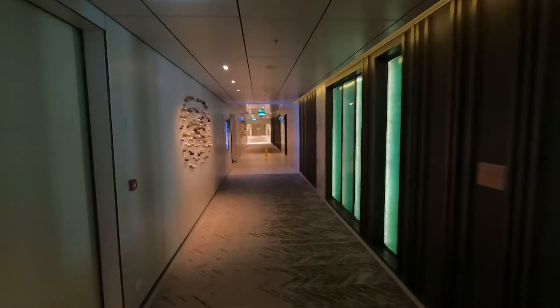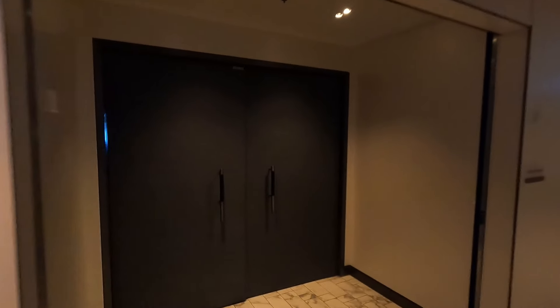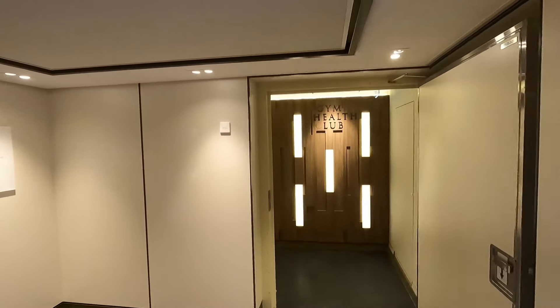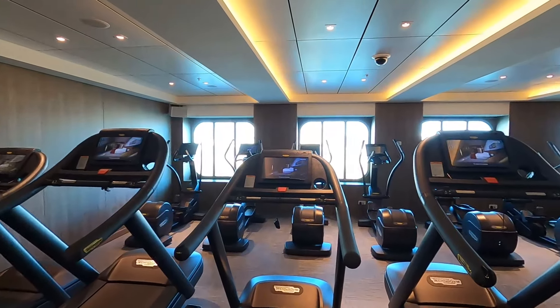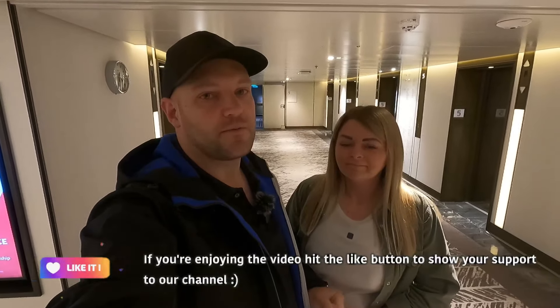Just down here we have the Opal Restaurant, another main dining room just like the Aqua, booked through the My Holiday app. And at the end, the Coral Restaurant. Finally, down on deck 5 we have the Gym Health Club — one of the only things on the lower decks, which are mostly cabins. Each cabin area will have a laundrette too. If you've enjoyed our ship tour and it's helped you, please hit the like button and subscribe. Leave any questions in the comments. We'll see you soon for our Singapore and Bali vlogs!